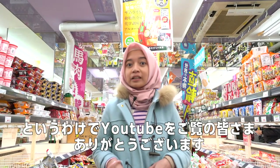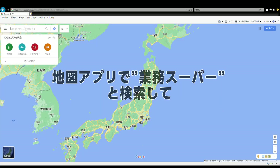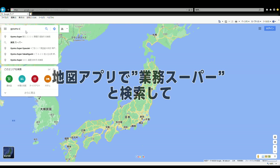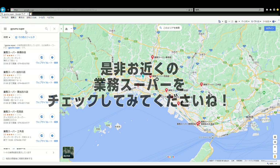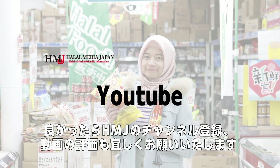Thank you for watching our YouTube channel. Search for Gyomu Super in your map application to check the closest location. Subscribe to our Halal Media Japan YouTube channel for more halal and Muslim-friendly information in Japan. Put your comments about our videos. Thank you and Assalamualaikum.